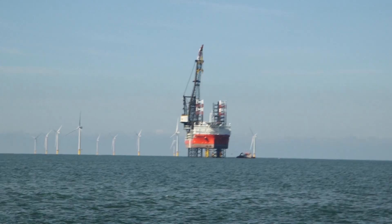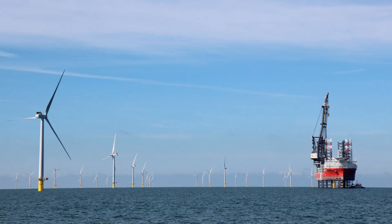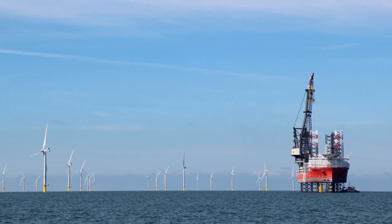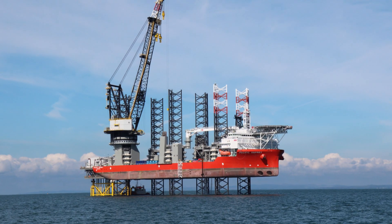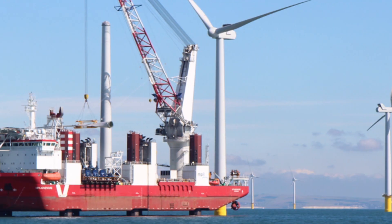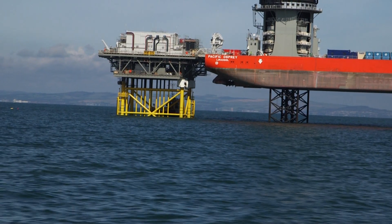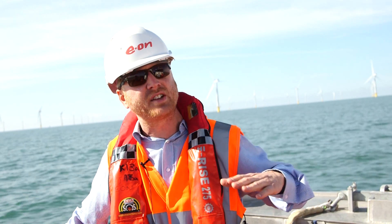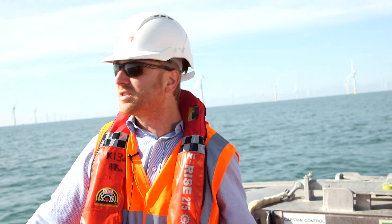In terms of the offshore substation platform, the yellow jacket foundation is staying, and the grey square on top is the offshore substation itself — that's a lot of the technical kit and is actually the single most expensive item in the project. The vessel you see, which some people from the shore think looks like an oil rig, is actually a jack-up vessel, and once the work is complete it will jack down and sail away.